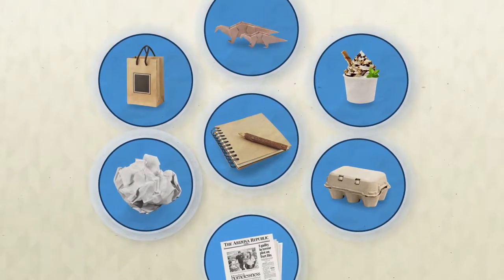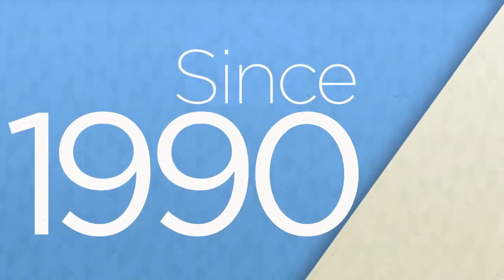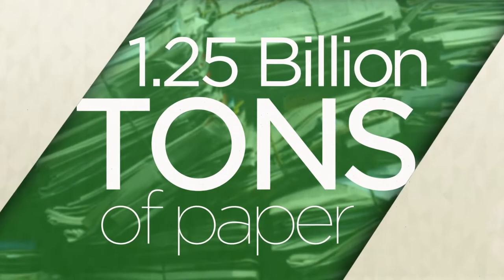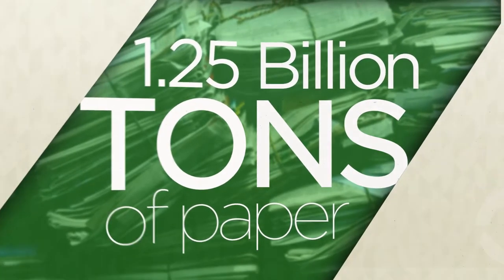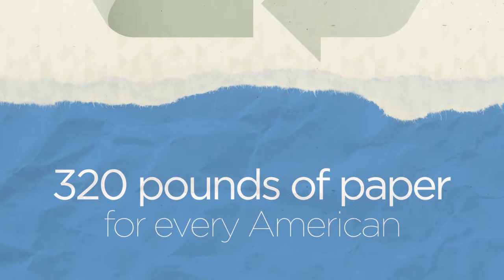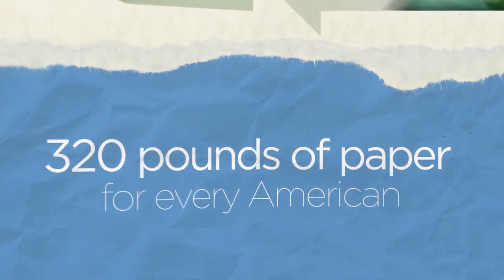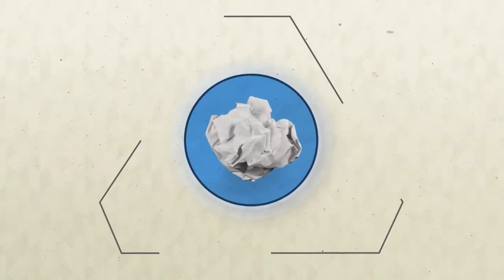Paper surrounds us. We use it for so many things every day. Since 1990, Americans have recycled 1.25 billion tons of paper and fiber products. Last year, the U.S. industry recycled over 320 pounds of paper and fiber products for every American. So do you ever wonder what happens to that piece of paper you toss in the recycle bin?